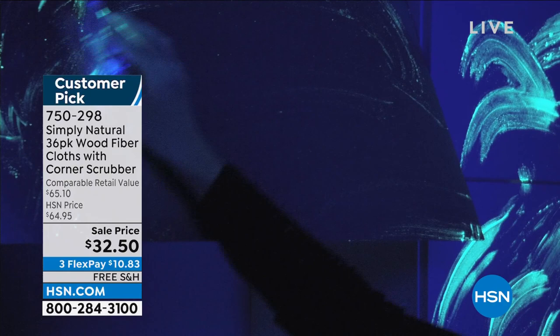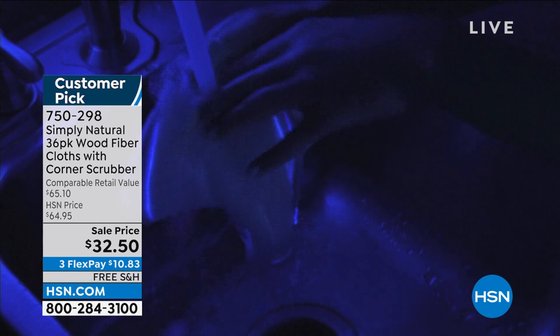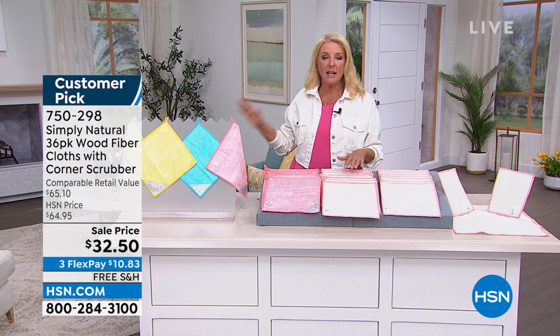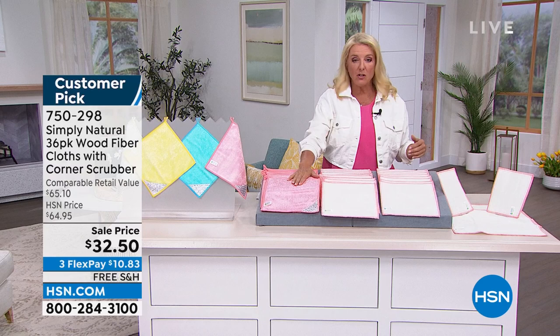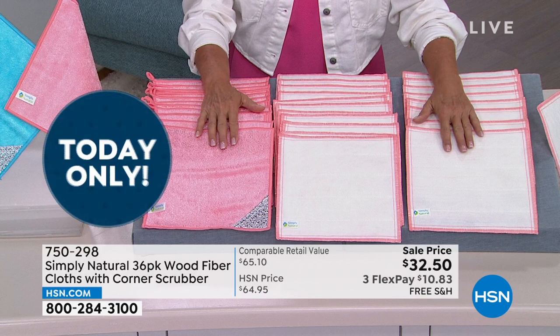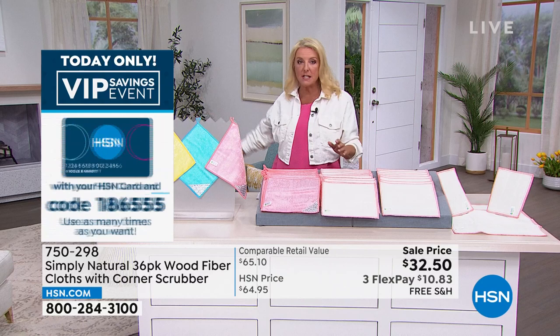Over a million sold and counting — we were spending $350 a year on paper towels and we're not doing that anymore. The HSN price is $64.95, and right now they're $32.50 — we're 50% off today. This is your time to stock up. Whether it's the baby's bottom or cleaning surfaces, chemical or chemical-free, they're brilliant.